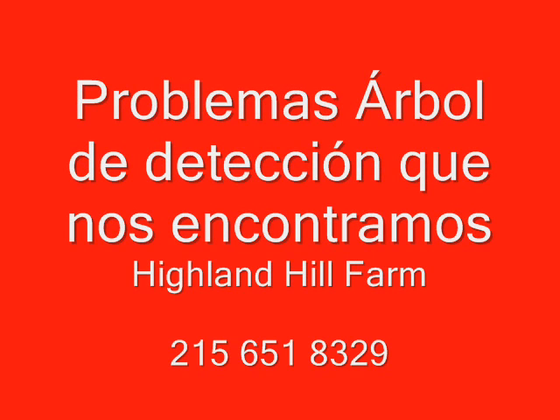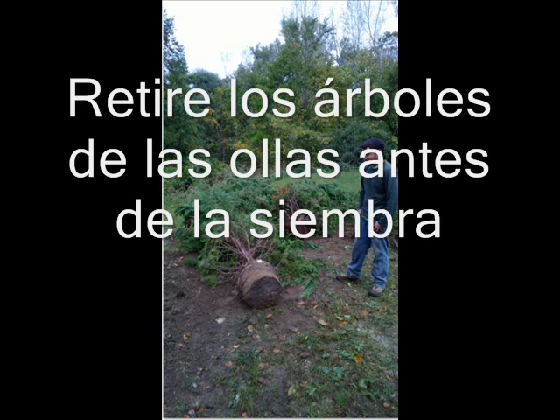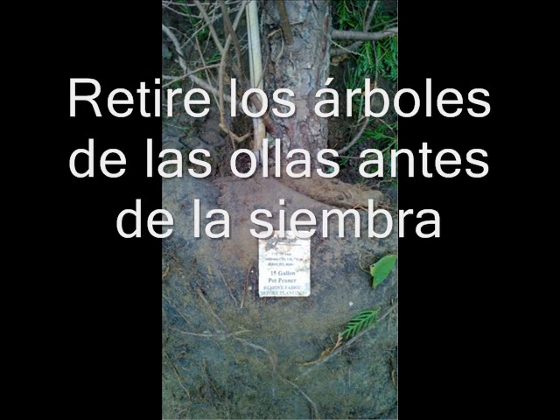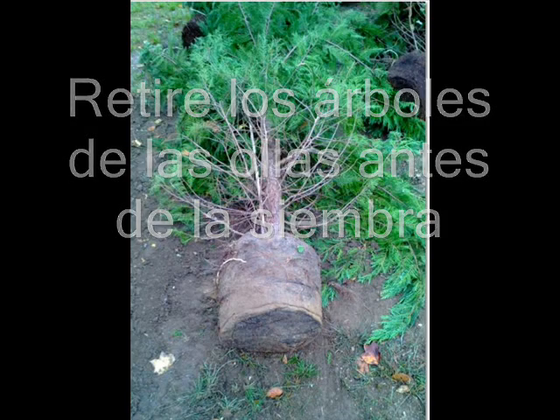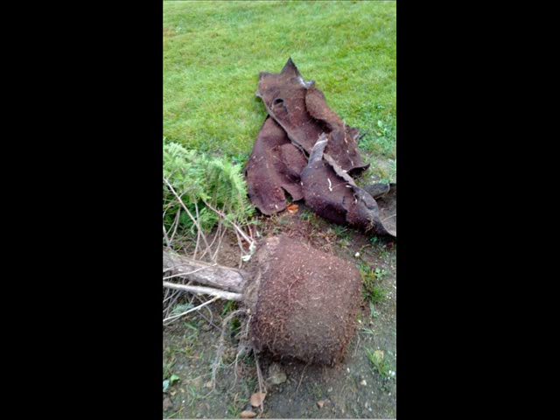This week we encountered two separate problems with Leyland cypress trees at our customers' locations. In the first case, the customer wanted us to transplant 14-foot Leyland cypresses. When we got them out of the ground, we realized they were never taken out of their original 15-gallon containers — the original tag was still on the trees. We had to tear the balls apart, removing the wrappers, and then replant them in a new location.